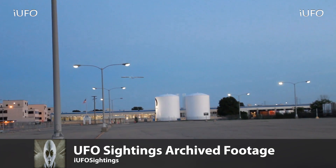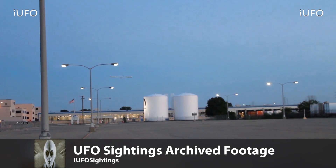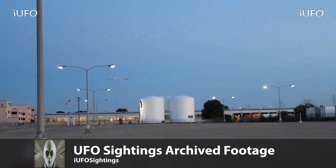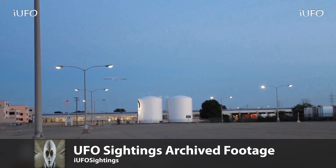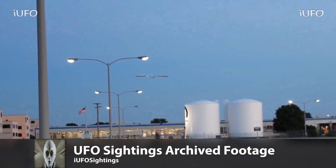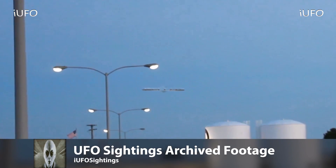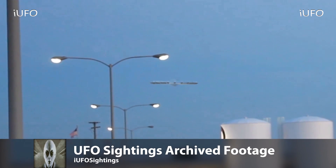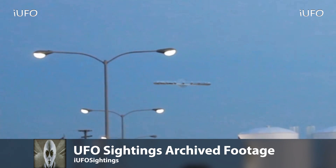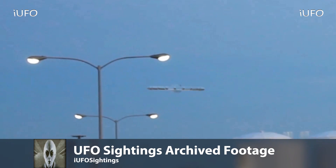Here we go — UFO sightings archive footage. We wanted to bring this footage back up and see if there are any updates. At first we thought the UFO was just attached to the pole and spinning, but as we zoomed in closer you can definitely tell there are no lines or strings attached to this thing. If you have any new information on this UFO, please leave it down in the comments. Don't forget to share, like, and subscribe.